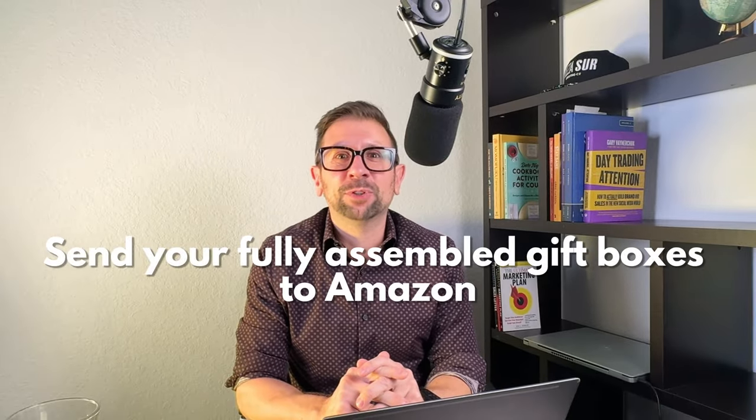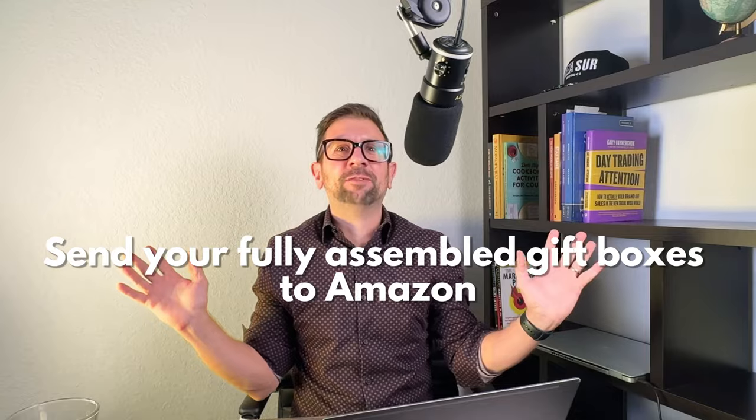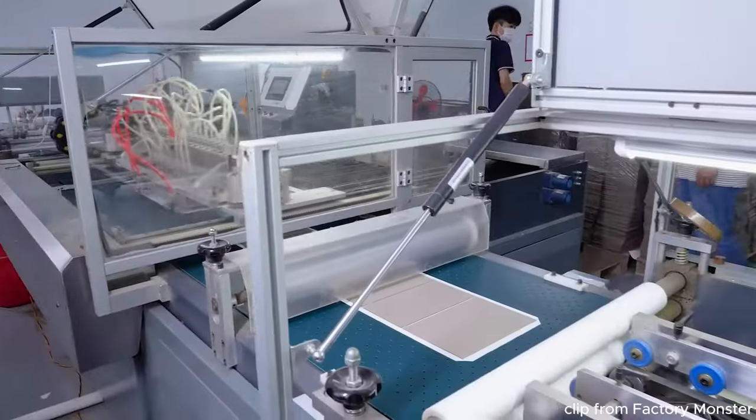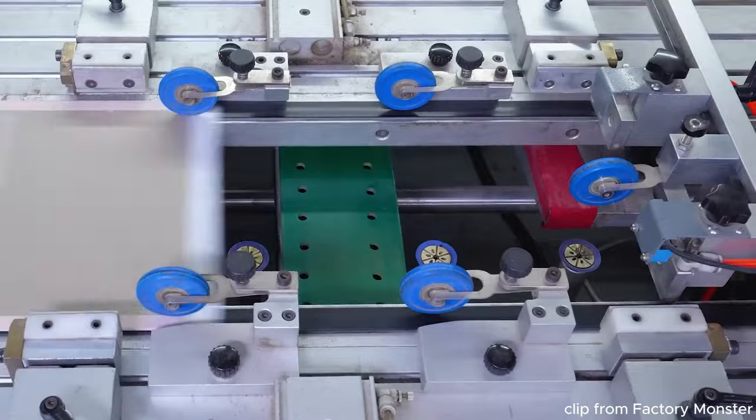Send your fully assembled gift boxes to Amazon for sale. Amazon won't make your gift boxes with individual products, so do not send them just cases of products. You need to manufacture and put them together yourself. Our company bought a packaging machine that does a beautiful job of shrink wrapping gift boxes, but you can figure out shrink wrapping on your own at a small scale.